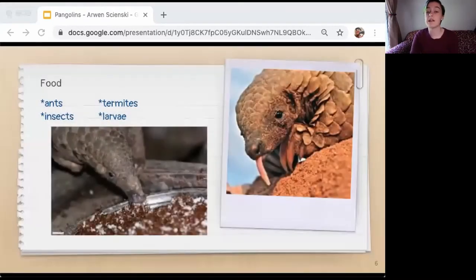Pangolins eat a steady diet of ants, termites, and other insects and larvae. Some pangolins will feed on just one or two species of insects. When fully extended, the pangolin's tongue can be up to 16 inches long. The tongue muscles are attached near the pelvis and ribs, and the tongue is stored in the chest cavity when not in use. Their saliva is sticky, which helps them grab insects. Pangolins don't have teeth, so they can't chew. They eat stones to help grind up their food and have spiny stomachs to help digestion.